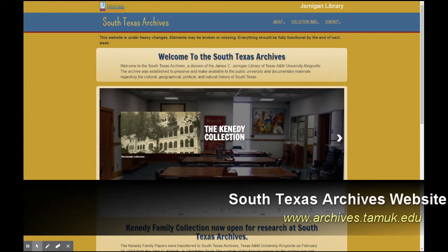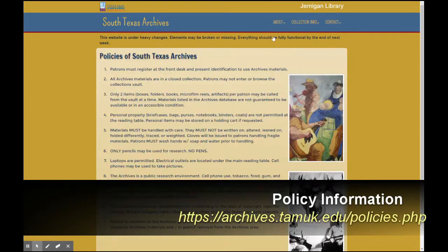The first step is to find what you are interested in using the URL archives.tamuk.edu and making an appointment by email or phone. Before heading out, please review the policies at archives.tamuk.edu/policies.php.